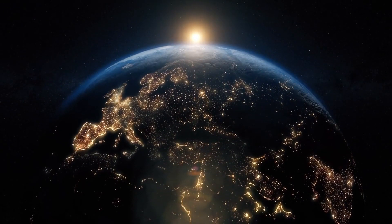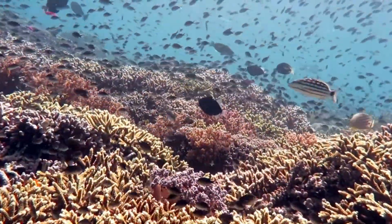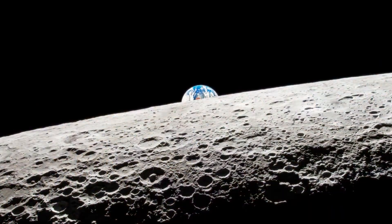Curious about preserving Earth's biodiversity for future generations? Discover the intriguing idea of sealing endangered species' DNA samples in a moon crater in today's video.